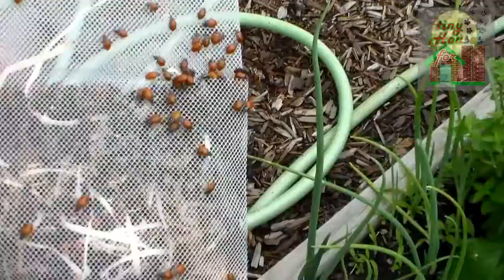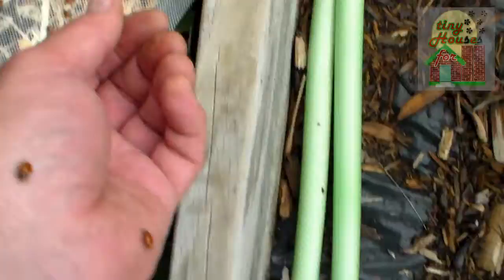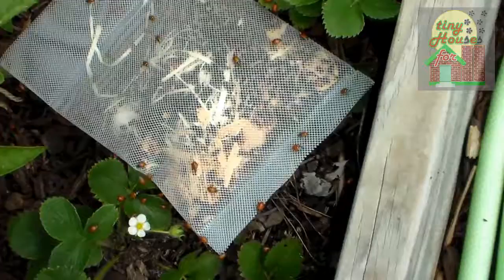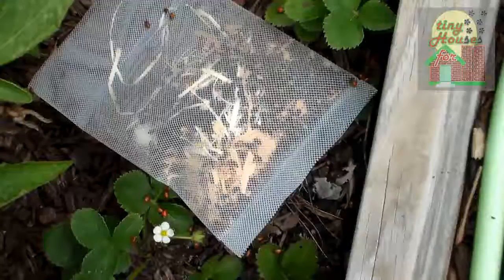There you go — you can see all the ladybugs escaping. There they go, the ladybugs are flying everywhere, they're crawling all over me. You can see they're crawling everywhere. I'm going to go ahead and open the bag the rest of the way so they can get away. Just wanted to show you what I was doing.